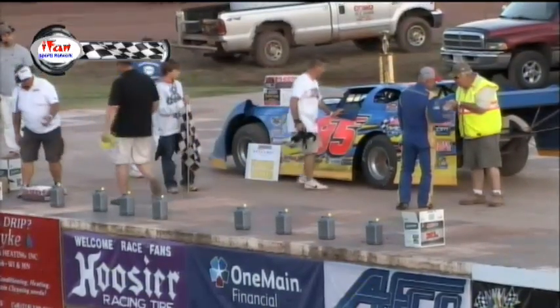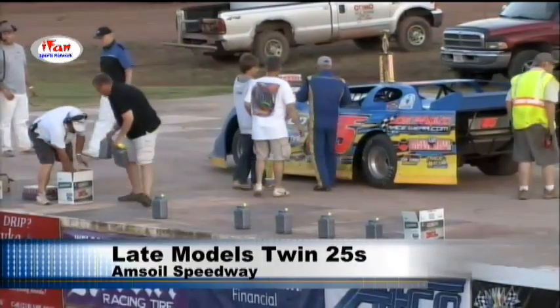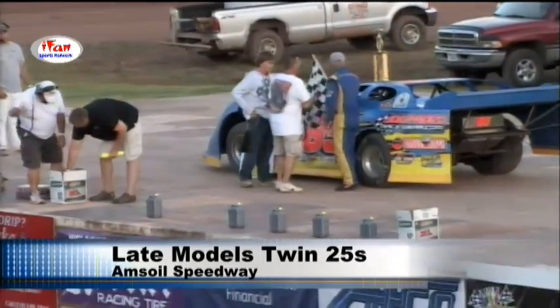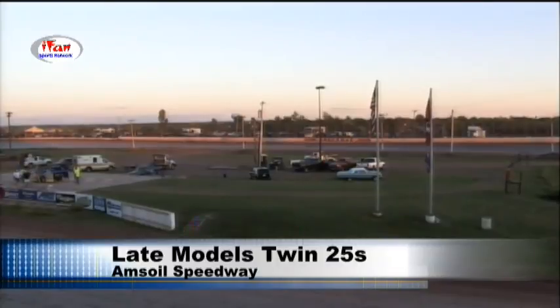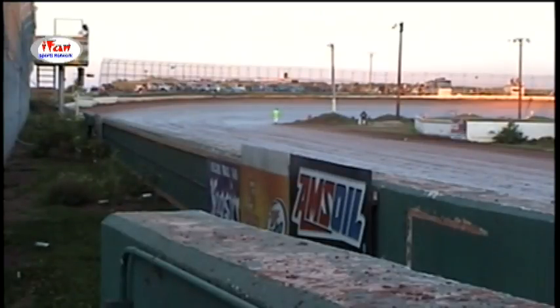Here is the unofficial top 10 finish. Drivers finishing 1st through 10th in Feature 1 will be inverted for Feature 2: John Kanta winner, Jeff Provenzino 2nd, Chad Mader 3rd in the 55C, Rick Hanistad 4th in the 71H, Pat Doerr 5th in the 11, Adam Hensel 6th in the 33X, Mike Balkan 7th in the 10, Jeff Massengill 8th in the 6M, Don Shaw 9th in the 42S, and Jared Seifert 10th in the 25. So Seifert will start on the pole with Shaw alongside for Twin Ports Twin 25s Feature 2, coming up shortly. Back with our Pure Stock feature after this — you're watching the Amsoil Twin Ports Twin 25s from Amsoil Speedway in Superior, Wisconsin, on the iFans Sports Network.